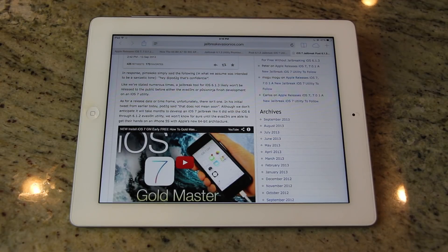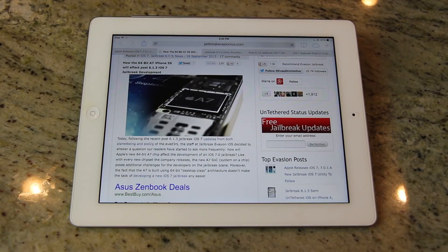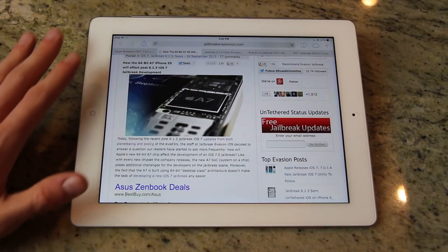Although I don't anticipate it'll take months to develop an iOS 7 jailbreak like it did with the iOS 6 through 6.1.2 evasion utility, we won't really know for sure until the evaders get their hands on an iPhone 5s with Apple's new 64-bit architecture. With the A7 chip forcing the team to discover new exploits, all of this is tied together.